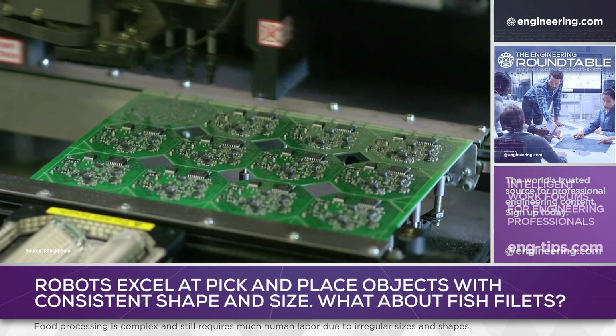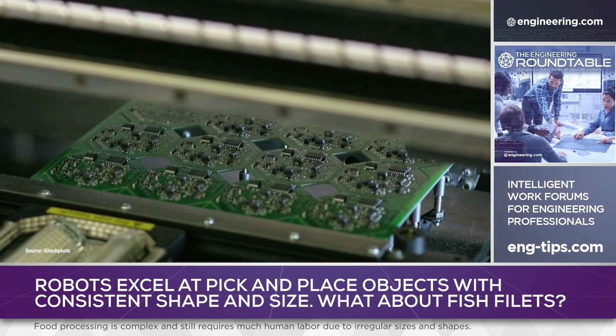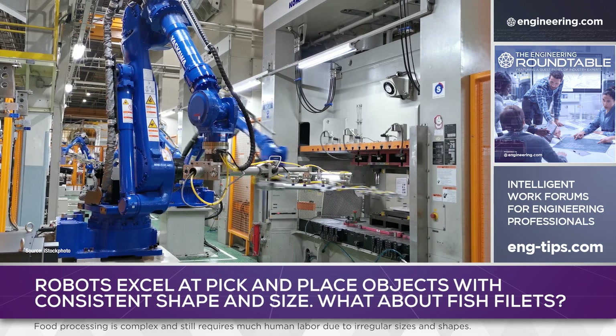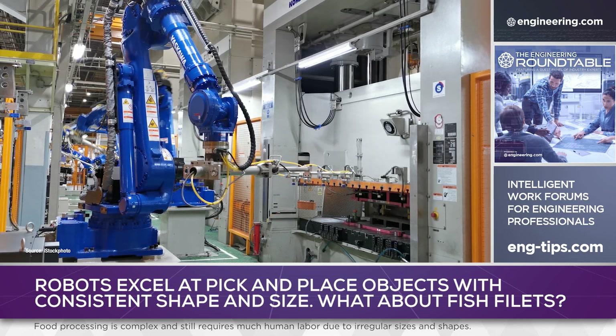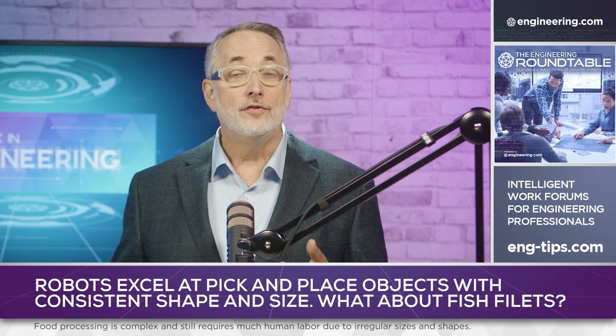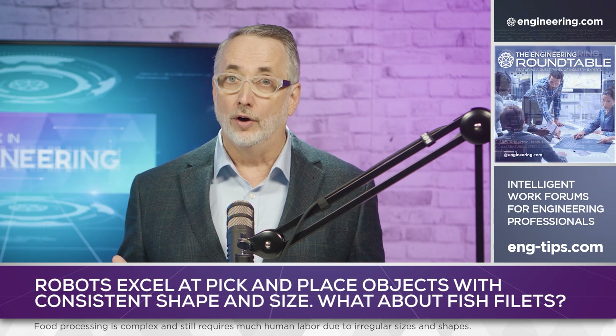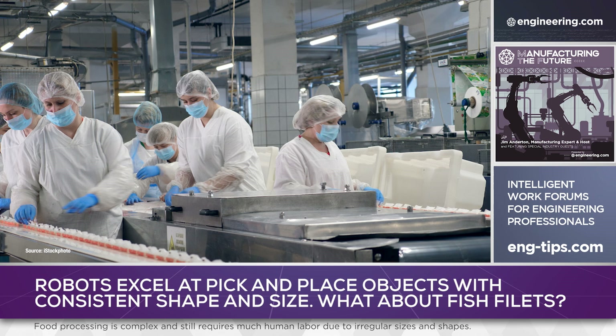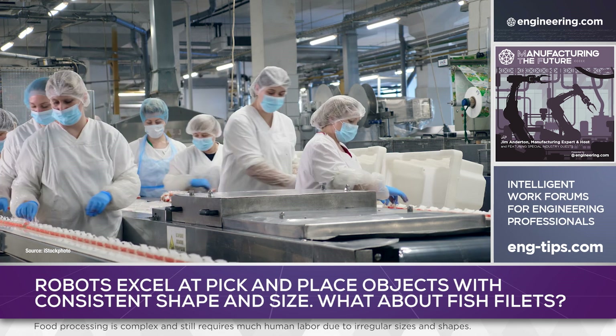In these traditional applications, the key is task repeatability. Robots perform the same functions on the same components and assemblies, faster with greater precision. But what about production line processes where the individual units are highly non-uniform? Food processing is a classic example of this phenomenon, and as a result, human labor is still widespread in food processing plants.